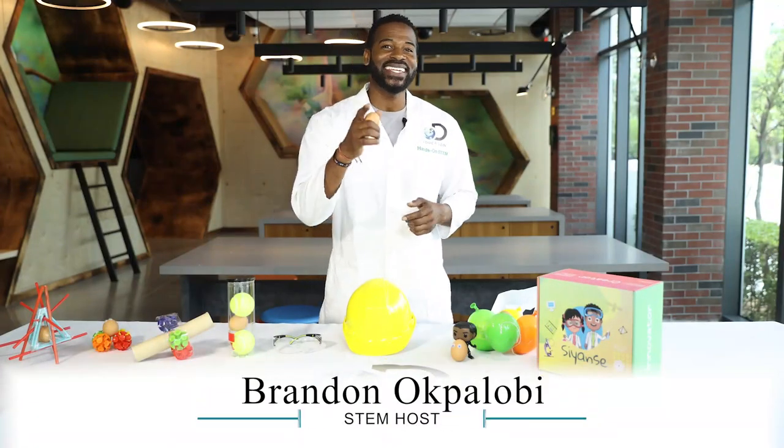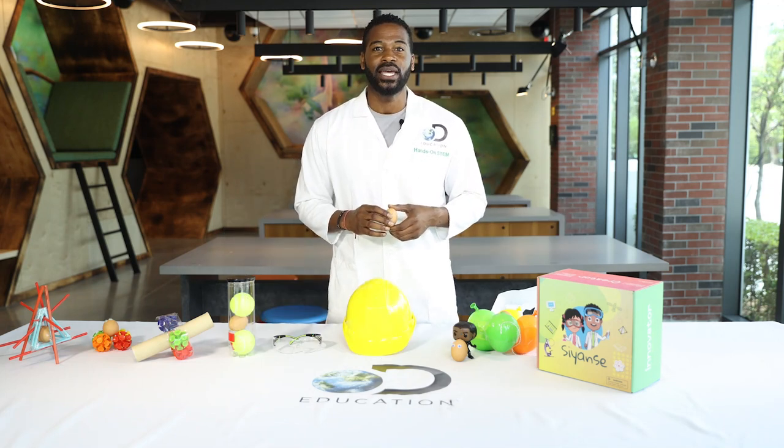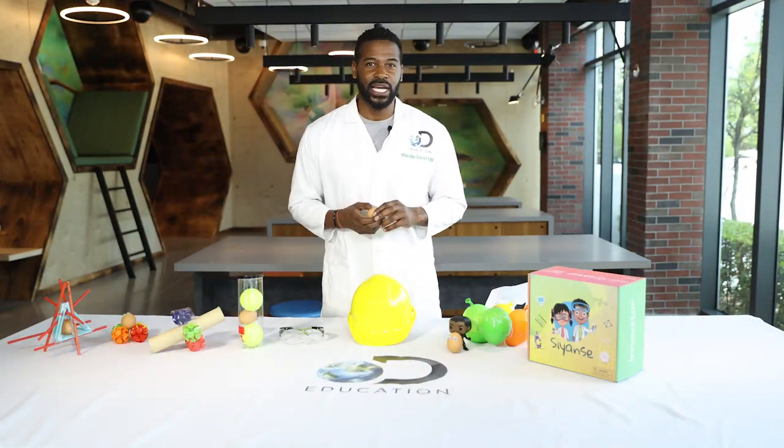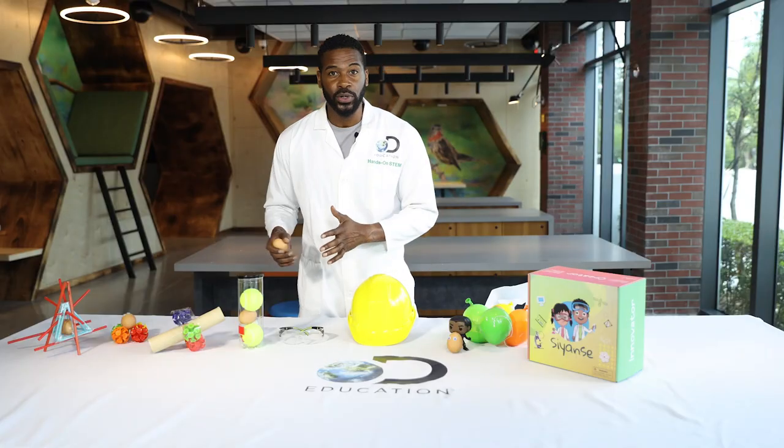STEM solution seekers, you guessed it — we're gonna learn about the world of physics, Newton's laws of motion, potential and kinetic energy with the classic science experiment: the egg drop challenge. Today, STEM solution seekers, let's make this challenge extremely exciting. We're gonna gather our materials and then make it into a competition.